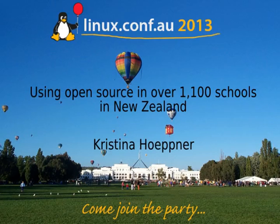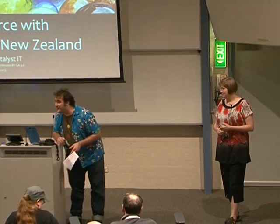Welcome all this afternoon. We're going to introduce our first speaker. Up first, we have Christina Hobner, and she's going to be talking about programs that she's been running over in New Zealand using open source in schools over there. Please welcome her warmly.